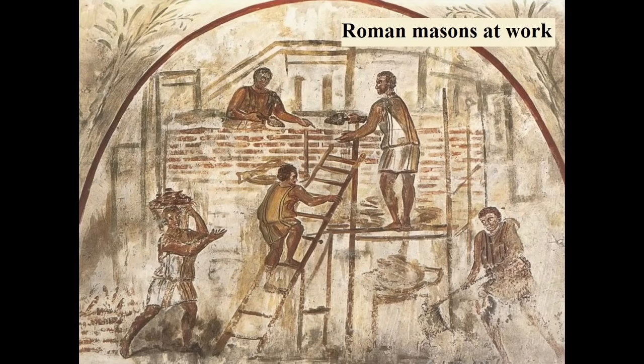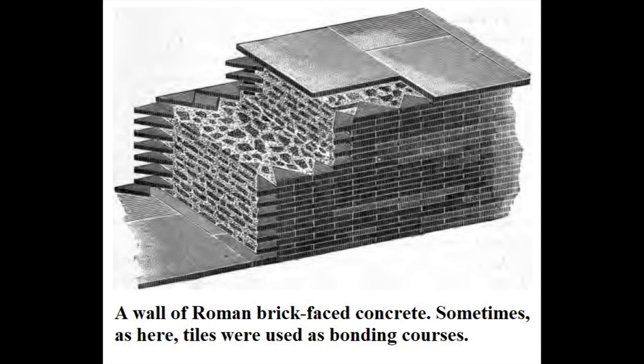Roman concrete began with a stroke of geological good luck. The city of Rome was located near deposits of the fine volcanic powder known as pozzolana. By trial and error, Roman masons discovered that adding pozzolana to lime and water made a remarkably strong mortar, which could be mixed with rubble to create durable foundations or walls.